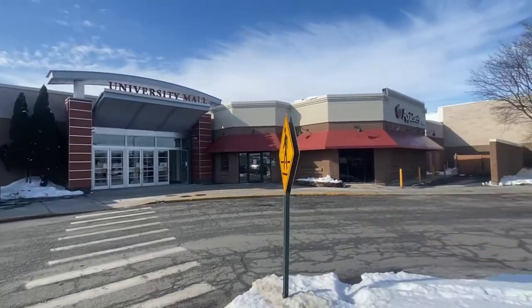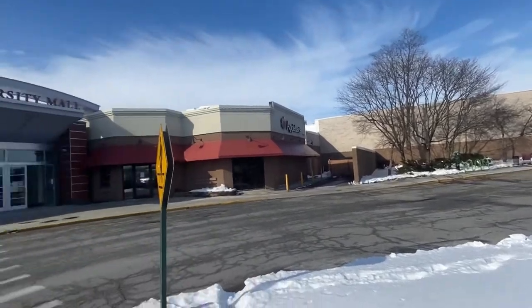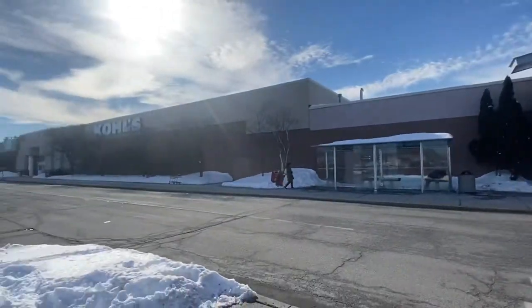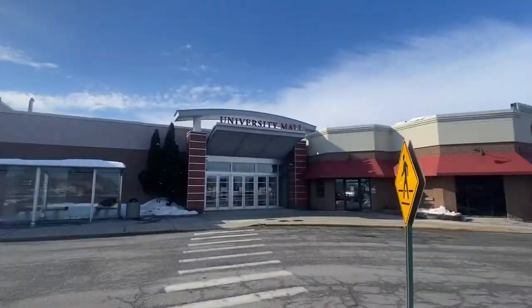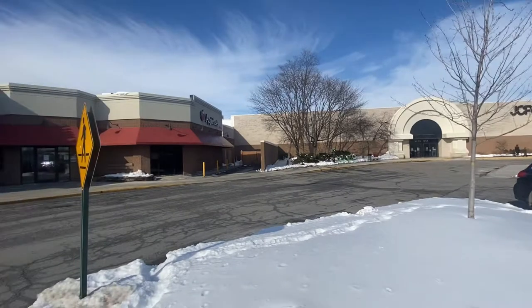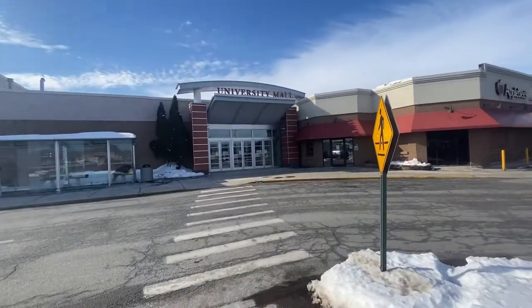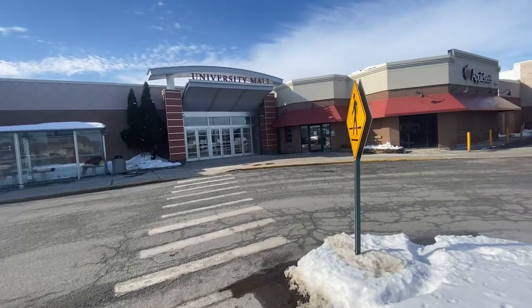Hey guys, welcome back to my YouTube channel. In today's video, we are here at the University Mall in Burlington. This is what it looks like on the outside — there's pools over there, the Applebee's, and the JC Penney. I looked at this mall online and saw that it had pretty good reviews, so I just wanted to come check it out for you guys.